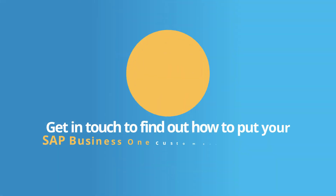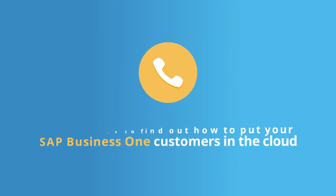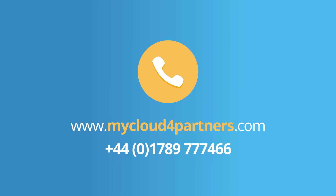Get in touch to find out how to put your SAP Business One customers in the cloud. www.mycloud4partners.com, plus 44 01789 777 466.